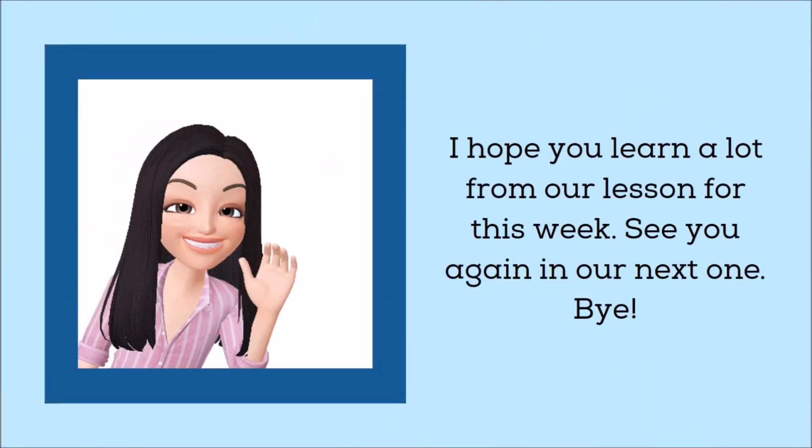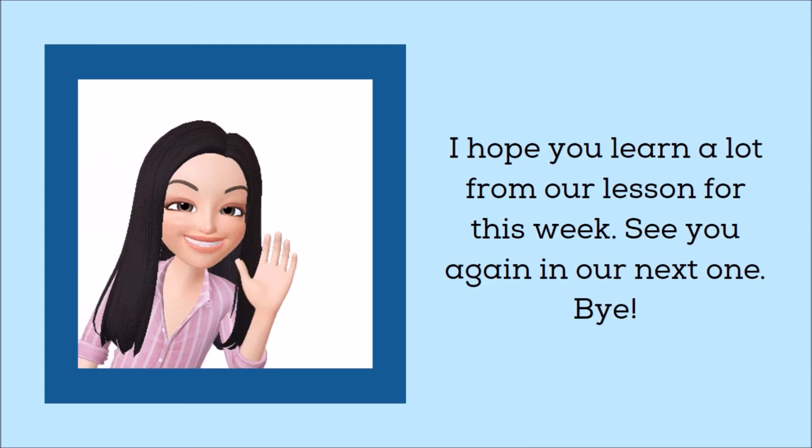I hope you learned a lot from our lesson for this week. See you again in our next one. Bye!